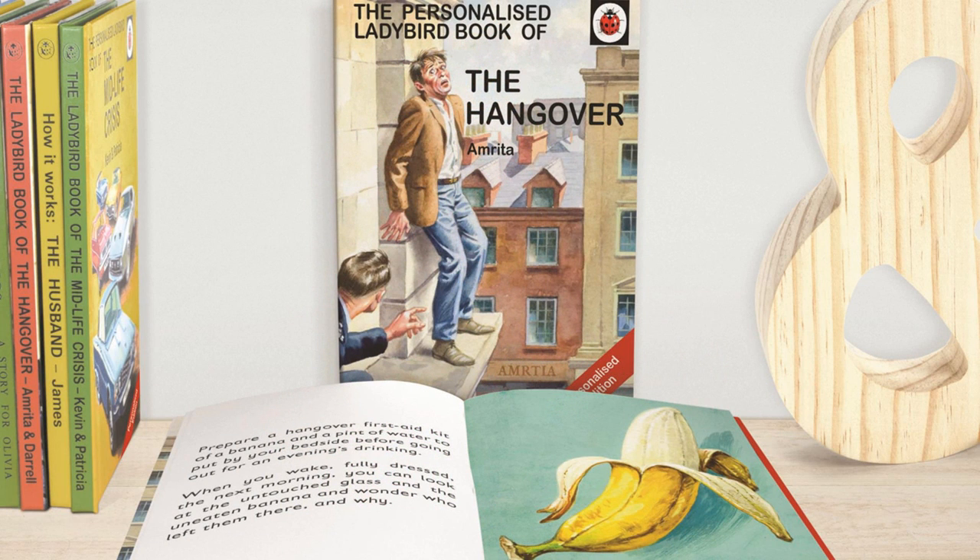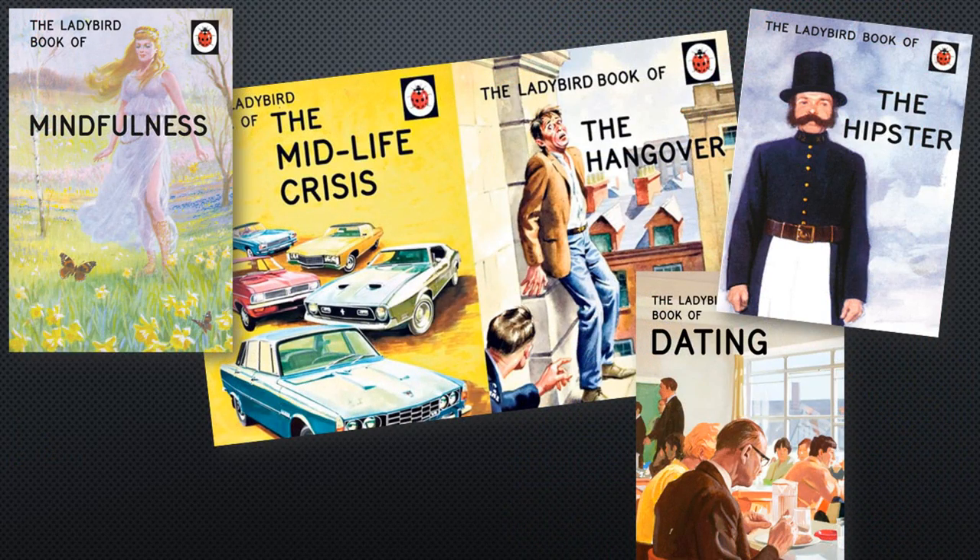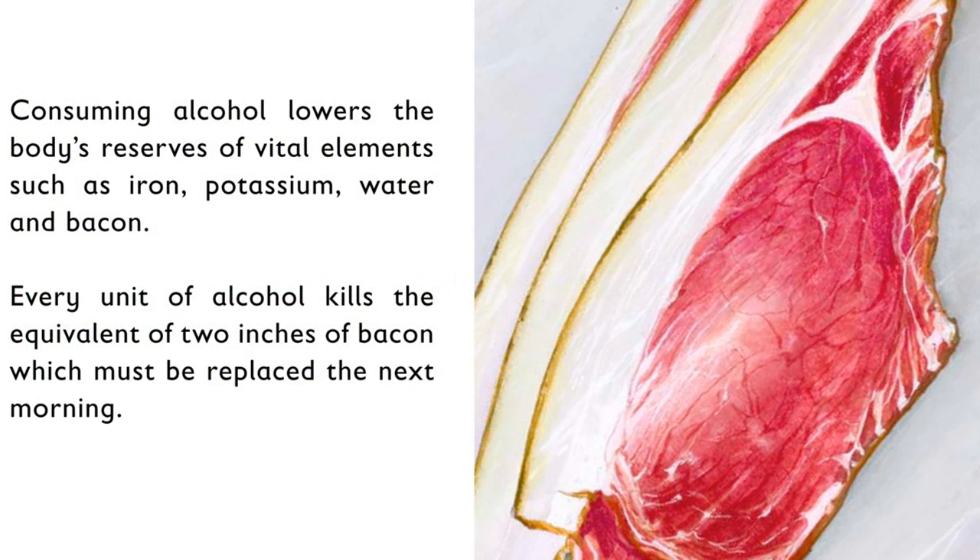In 2015, it was announced that Ladybird Books would be publishing its first series of books for adults. The eight books, which parody the style and artwork of the company's Books for Children, included the titles The Hangover, Mindfulness, Dating, and The Hipster, and were written by television comedy writers Jason Haisley and Joel Morris.